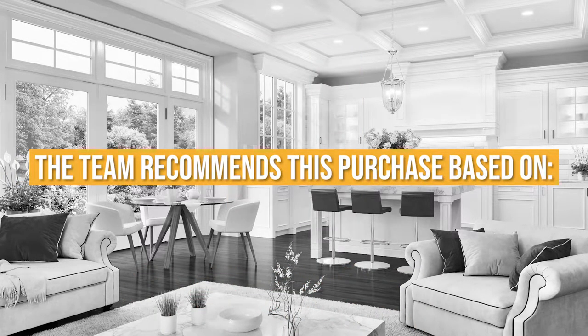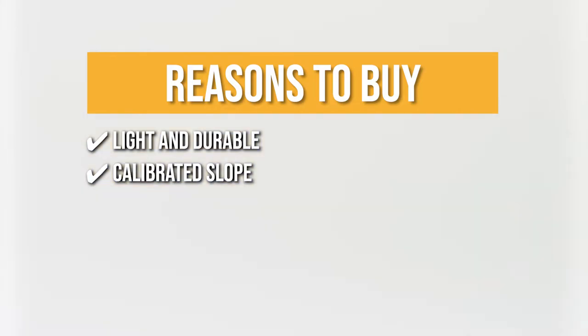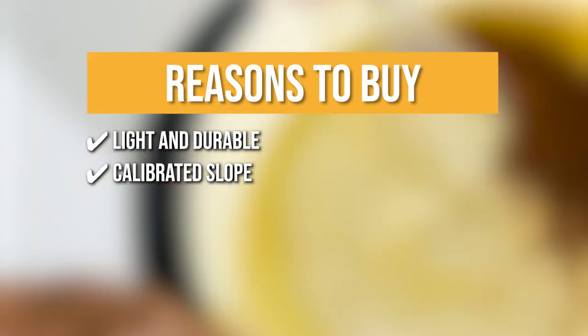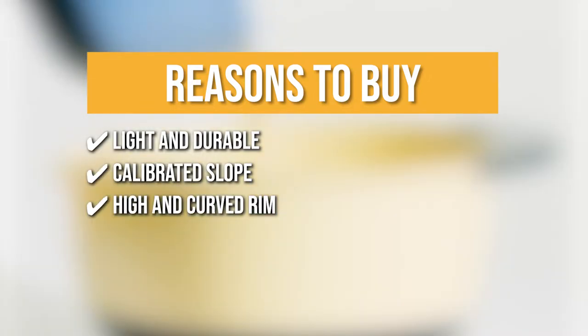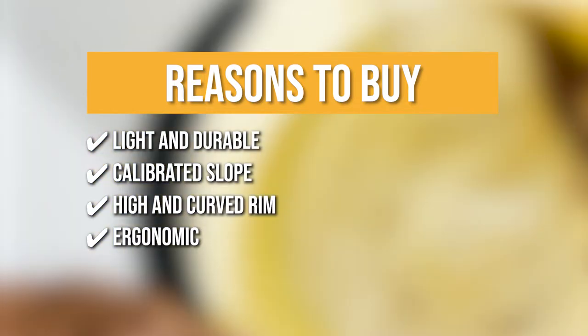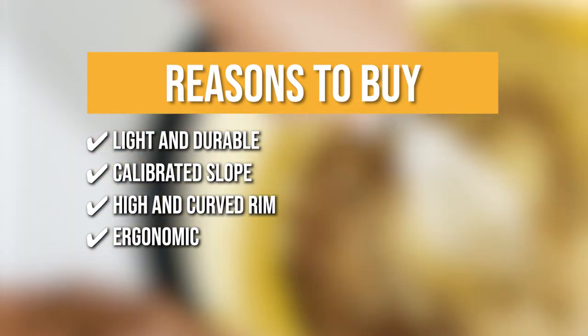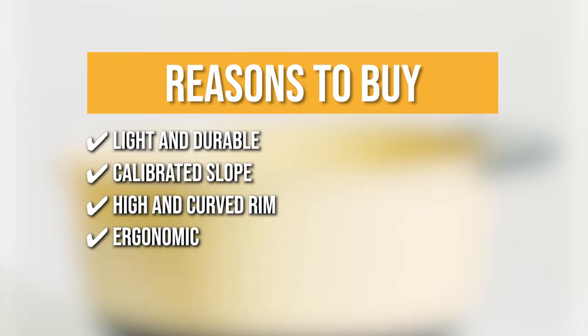Trustedshoppingguide.com has awarded the OXO Good Grips Mixing Bowls a 5 badge rating. The team recommends this purchase based on the following. Light and durable — the bowl's toughness and flexibility prevent deformation or breaking with regular use, and because it is made of plastic, you can operate with a lighter, more maneuverable tool, reducing labor hazards. Calibrated slope — the ideal slope on the bowl's edge makes it easy to pour out contents without leaving a mess. High and curved rim — a raised rim reduces spillage when beating liquids, while the curved rim makes it simple to pour liquidy contents. Ergonomic — this mixing bowl set features a non-slip bottom and soft, comfortable non-slip handle, making it convenient to lift and handle throughout a kitchen shift.